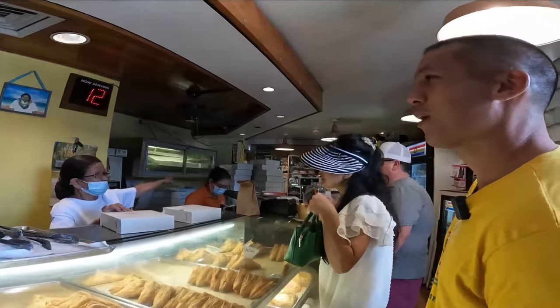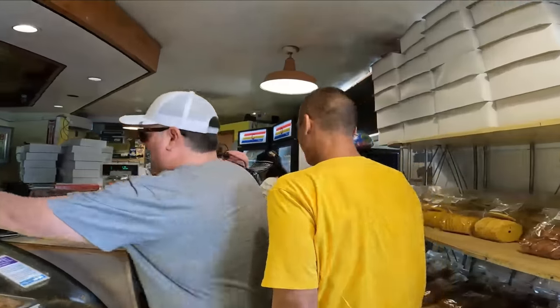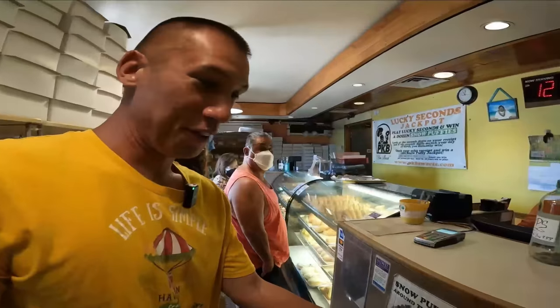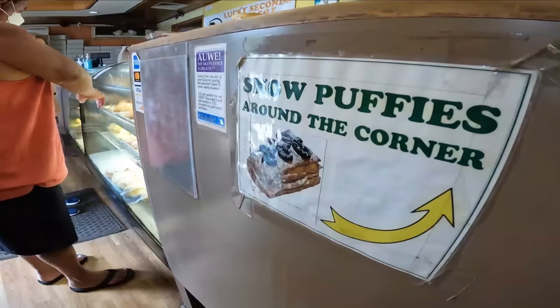Do you guys have the Snow Puppies available? Yes, they do. Snow Puppies are around the corner. Now let's go somewhere nice and enjoy these treats together.